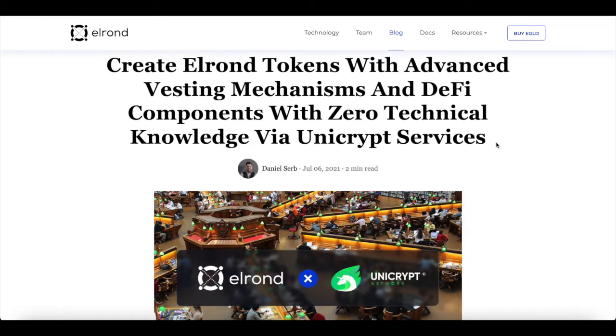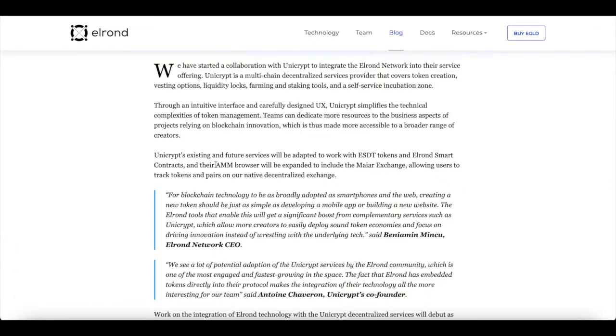Now obviously this is not financial advice — most of this is just public information, but I still have to give you a disclaimer. Most people are accomplishing this by creating an Elrond token with advanced vesting mechanism and DeFi components with zero technical knowledge via Unicrypt services. Unicrypt's existing and future services will be adapted to work with the ESDT tokens and Elrond smart contracts, and their AMM browser will be expanded into the Maiar exchange, allowing users to track tokens and pairs on their native decentralized exchange. Unicrypt essentially simplifies the technical complexities of token management, so teams can dedicate more resources to the business aspects of projects, relying on blockchain innovation, which is thus made more accessible to a broader range of creators.